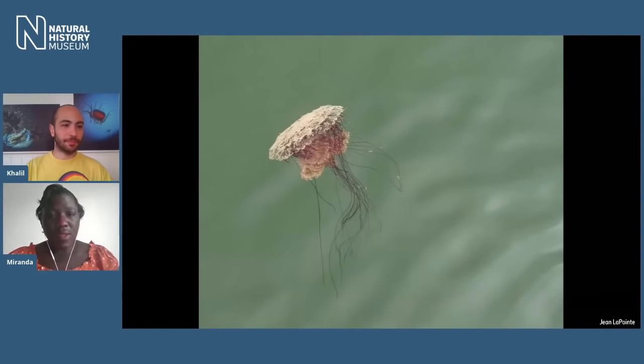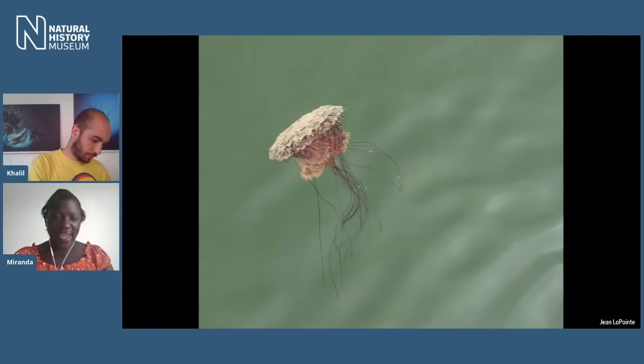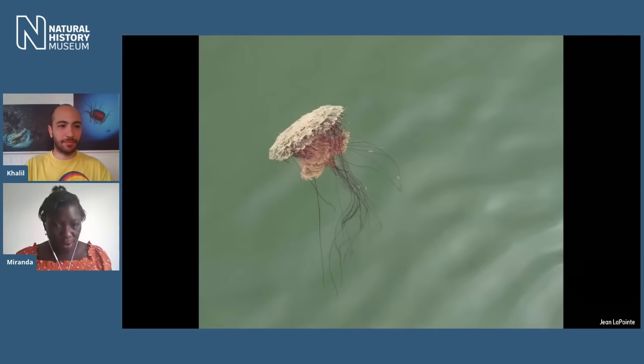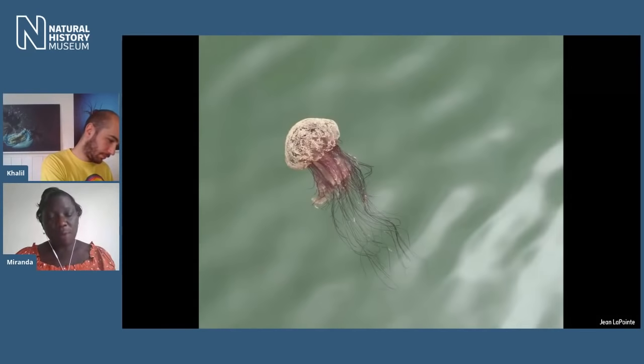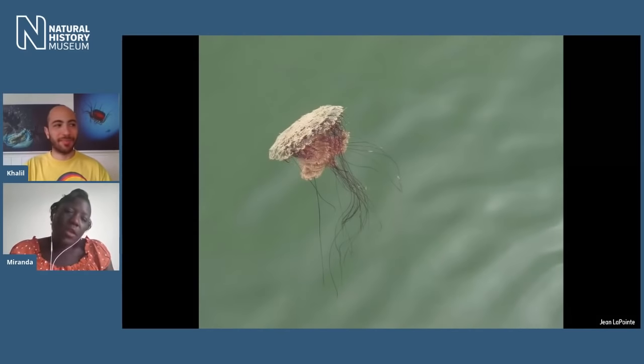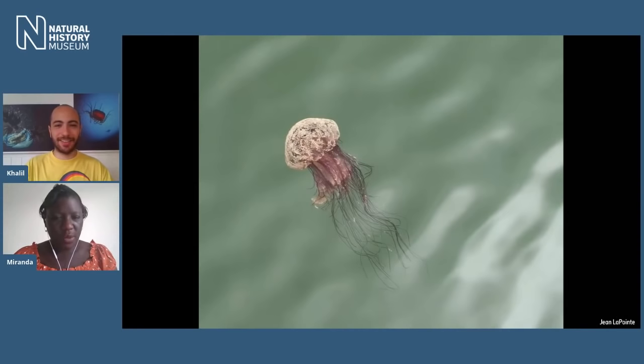We mentioned earlier about jellies getting beached and being able to study ocean currents from that. Do they only drift around on the currents or do they have a way of propelling themselves? They do have a way of propelling themselves. You can see the long streaming tentacles going down, but in the middle that central frilly bit — the fronds or arms — there are usually four of those and it uses them to propel itself. That's how they propel themselves through the ocean, either quite frantically or just very gracefully.